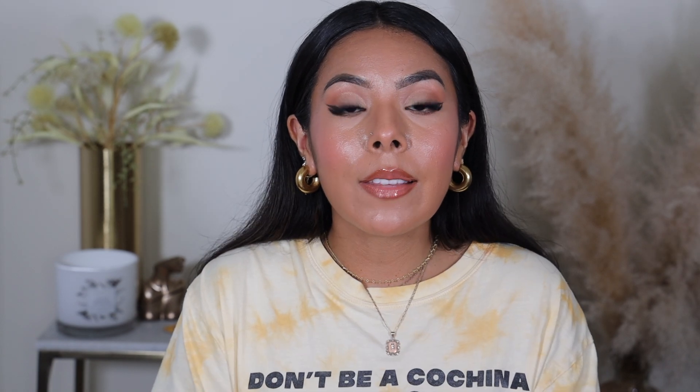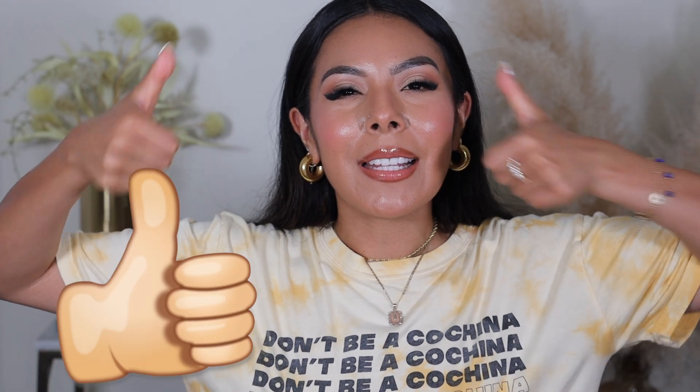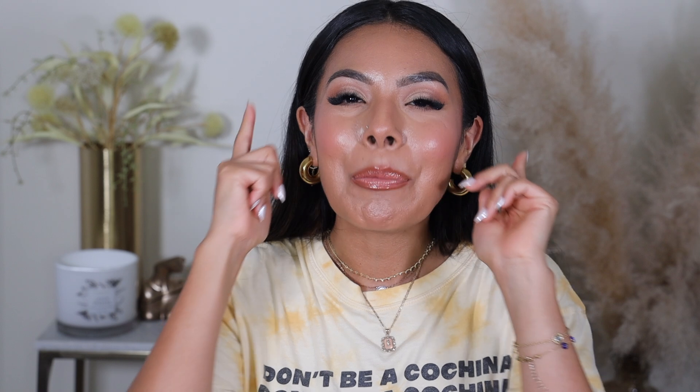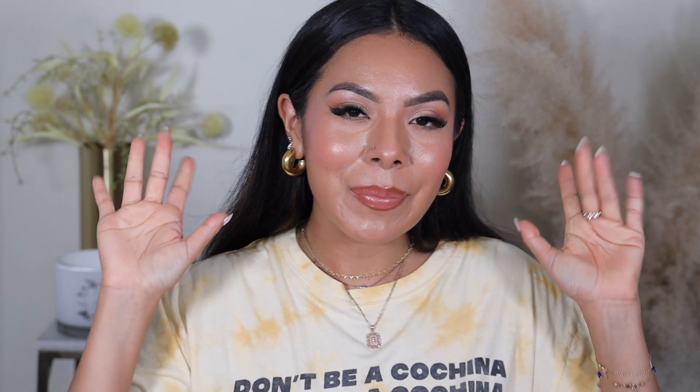That's pretty much it, guys. I hope you enjoyed this review — I really wanted to get this up as soon as I could for you guys. If you liked this video, give it a big thumbs up. You guys know I love doing my review and wear tests. Thank you guys again for watching. I hope you have a fabulous day — stay safe, stay blessed, and stay beautiful. I'll be seeing you guys very soon for a brand new video. Bye guys!